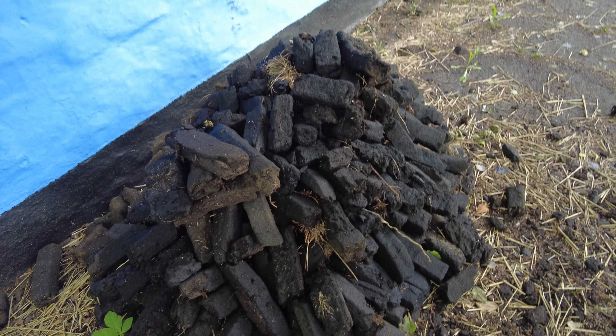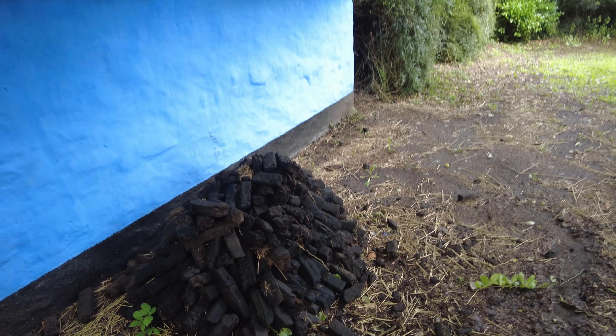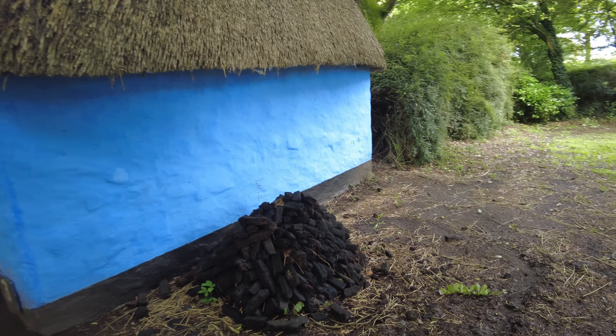This black stuff right in front of me is peat, and you get that from bogs here in Ireland. It burns incredibly well, incredibly slowly, and it smells fantastic.